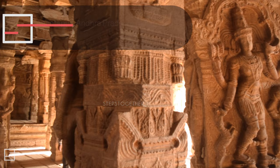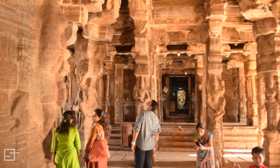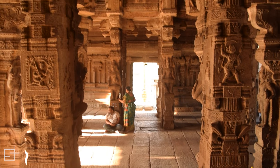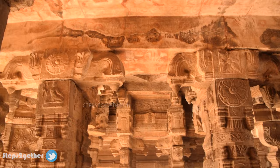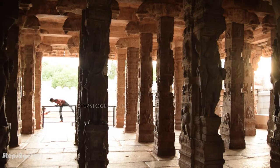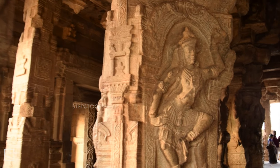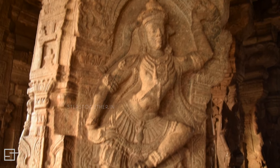As soon as you enter the temple, Natyamantapa and Ardhamantapa greet you with eye-catching and artistically beautiful sculptures. The temple was built on a small hillock which is in the shape of a tortoise, and hence known as Kurma Shaila. The temple's main deity is Virabhadra, the fiery god created by Shiva.